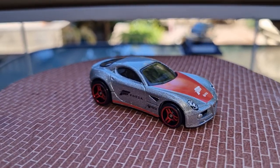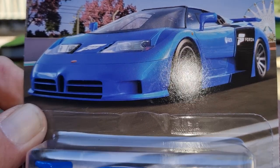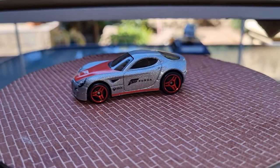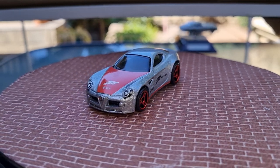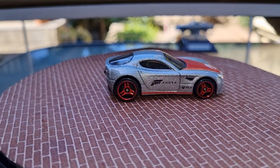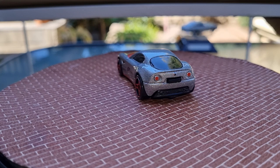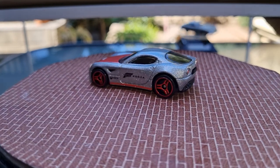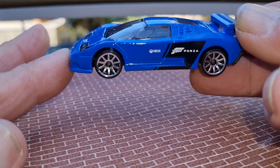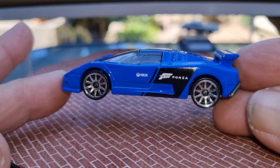And then the next one is a '94 Bugatti EB110 SS in like a powder blue. There's the card art — great, nice card art. I'll crack it open. I know this set's been out for a little while — it's like a diecast graveyard over here. But I went to a new shop and they had all of these new; they'd restocked the shelves. Here's the Bugatti — nice powder blue, French blue. Nice multi-spoke chrome rims, great graphics on the side. This is a gorgeous casting.